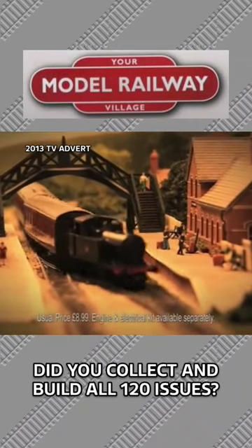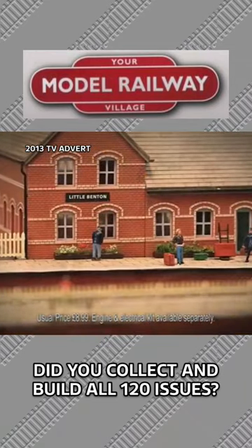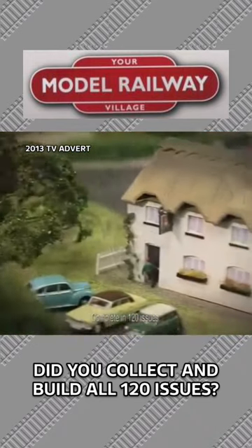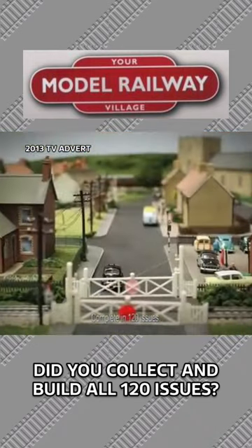Bring the age of steam to life with your model railway village. Each week, collect all the buildings, track and accessories you need to create your own detailed OO gauge model railway village.